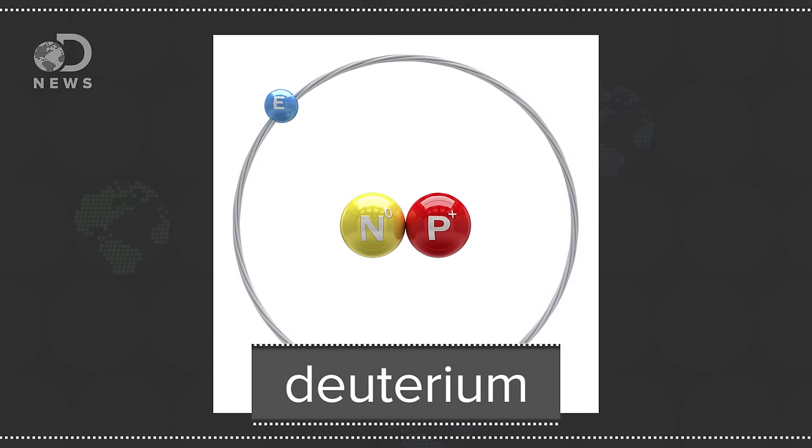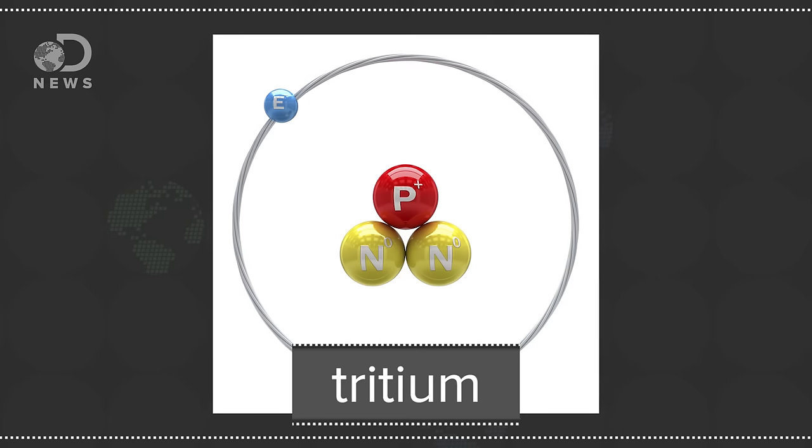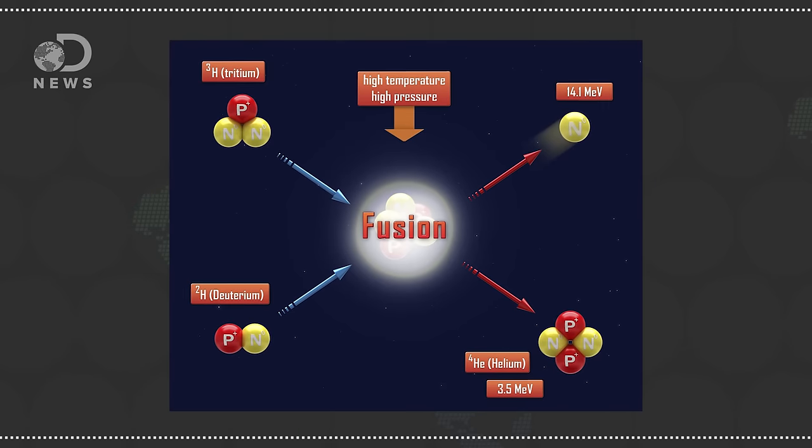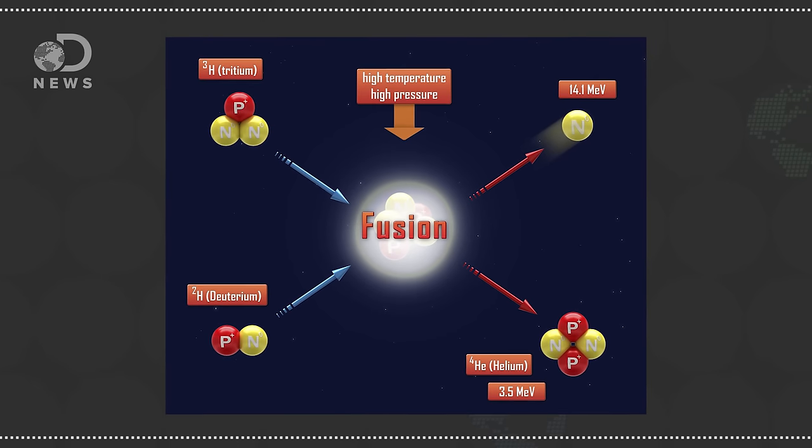More specifically, deuterium and tritium. Deuterium is a stable hydrogen isotope with one proton and one neutron, and tritium is also an isotope with one proton and two neutrons. The two isotopes can be smashed together to form helium in a process called fusion, like what happens in the core of our sun. But that only starts to happen at 50 million degrees Celsius, hence why these devices are called thermonuclear bombs.